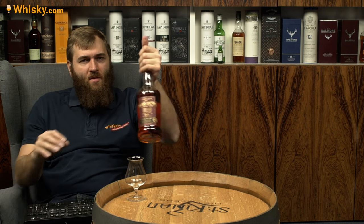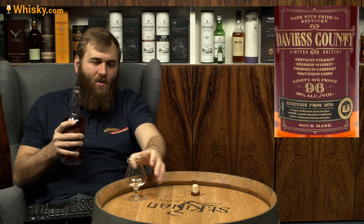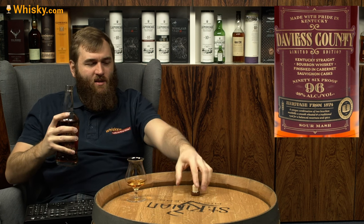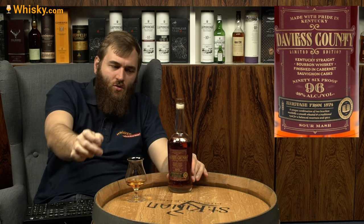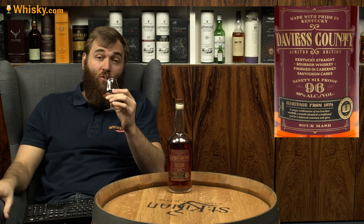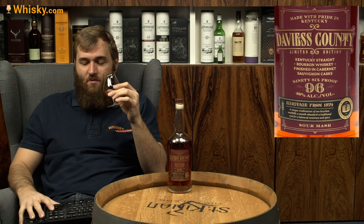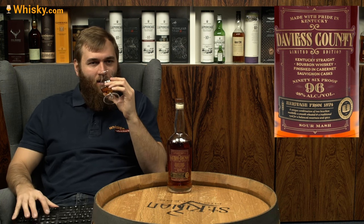There's a six-month finishing period in Cabernet Sauvignon casks, and before that they were probably in fresh American oak casks, as is tradition for Kentucky straight bourbon — they have to do two years in fresh oak containers. It doesn't have to be American oak, but American oak is cheaper than European oak, so that's what they'll likely use.